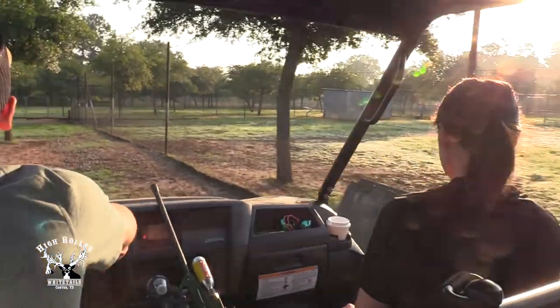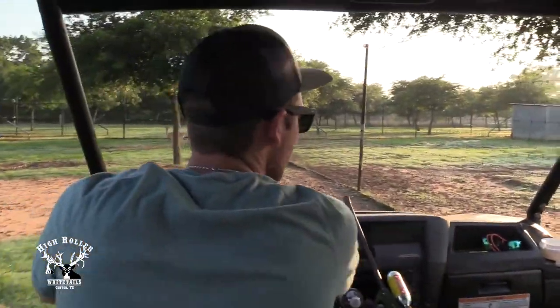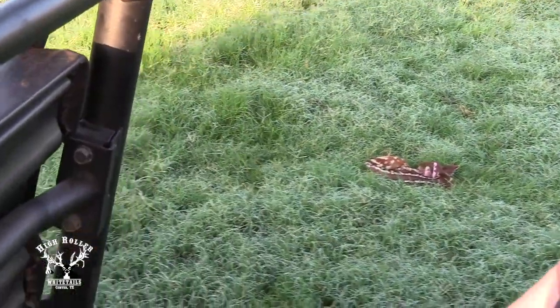I'm Abby Kitchens, the staff veterinarian here at High Roller Whitetails. One very common question I get this time of year especially is: should I pull my fawns? Well, we here at High Roller use several different tools in our toolbox to help us identify fawns that could be struggling.